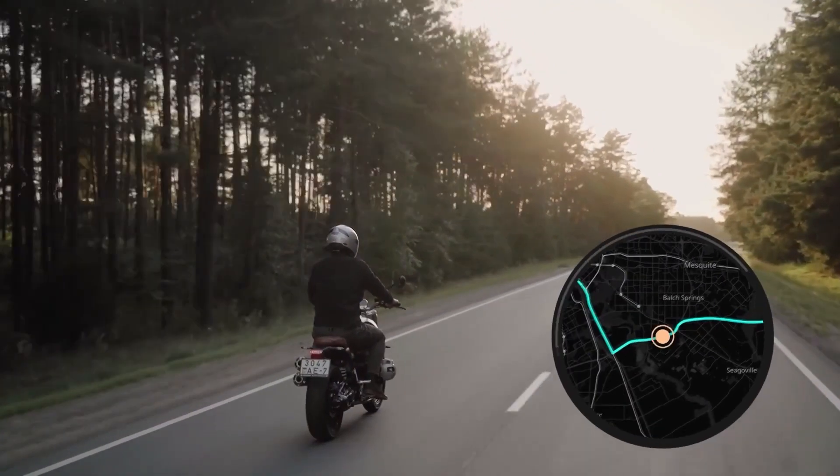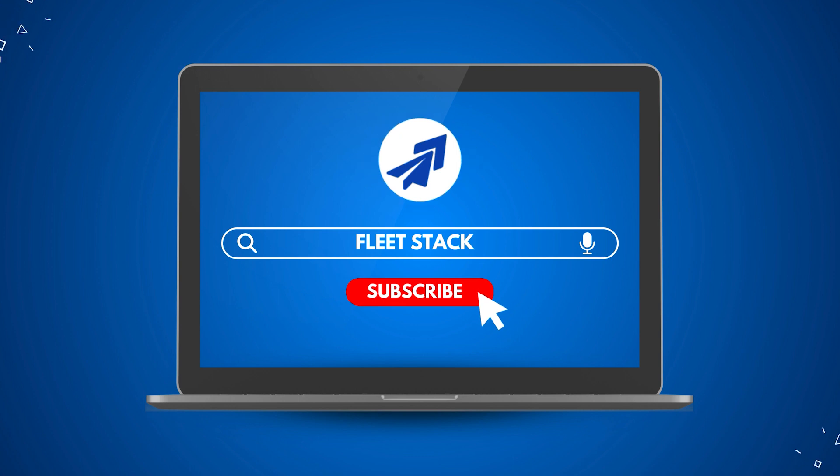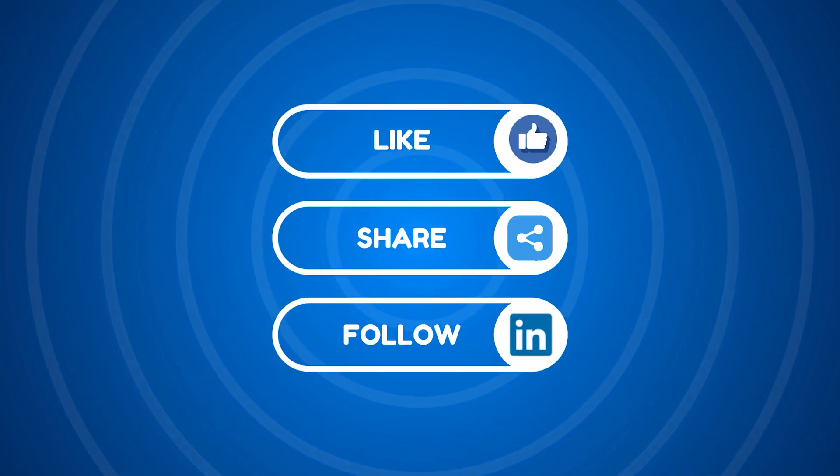Step into the future of GPS tracking, where cost-effectiveness meets high performance. Fleet Stack — transforming tracking one download at a time.